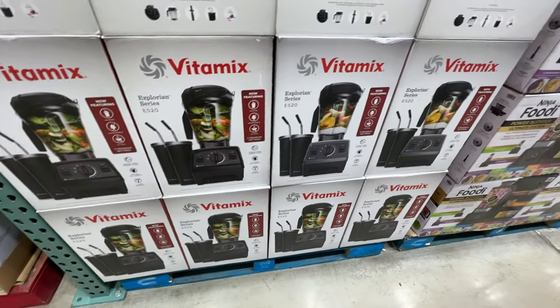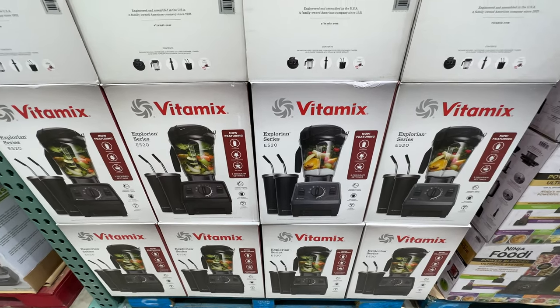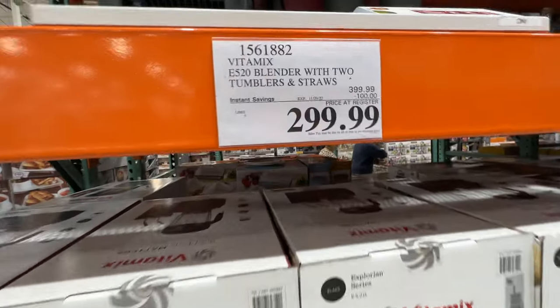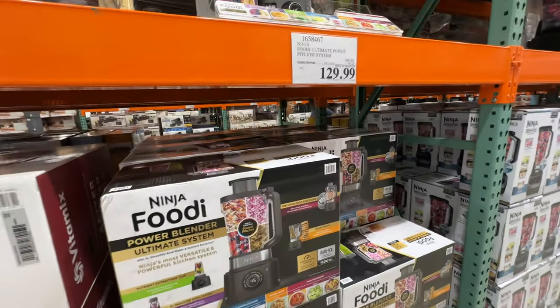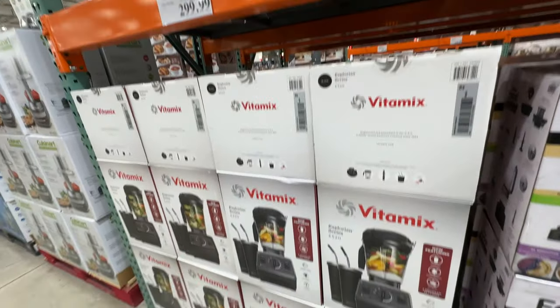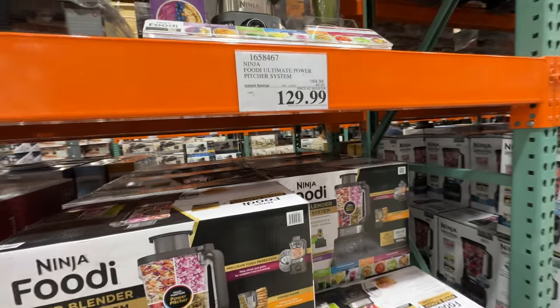Vitamix is on sale — this is a great blender. I love Vitamix; I think it works better than Ninja, just personal opinion — though it depends on the model. After $100 off it's still $300. Ninja is also on sale, $40 off. We actually have Ninja ourselves. Between the two, I like Vitamix better, but the price point is hard to justify, so we use the Ninja blender at home.